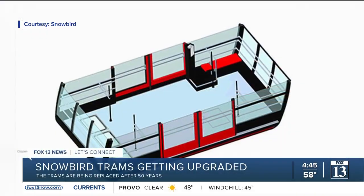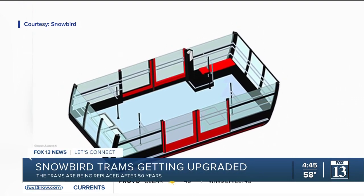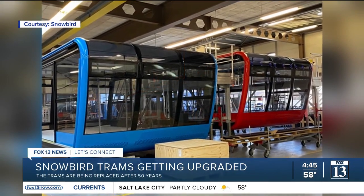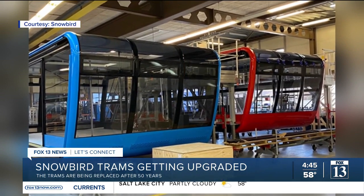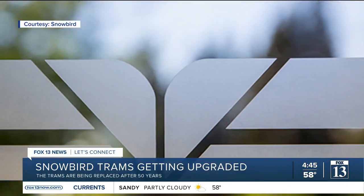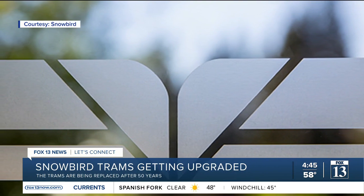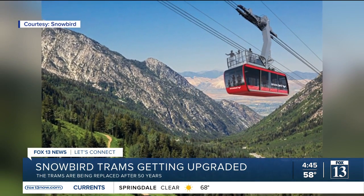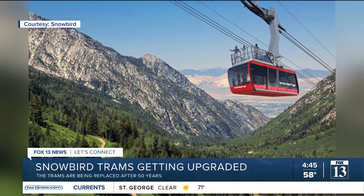Look at them though — there's a place where people can stand on top outside. Oh my gosh, you are brave enough! Part of these new trams is going to have a glass bottom, giving riders a never-before-seen straight-down view of the canyon. And in the summer months, there will be a 15-person open-air rooftop balcony for brave riders.